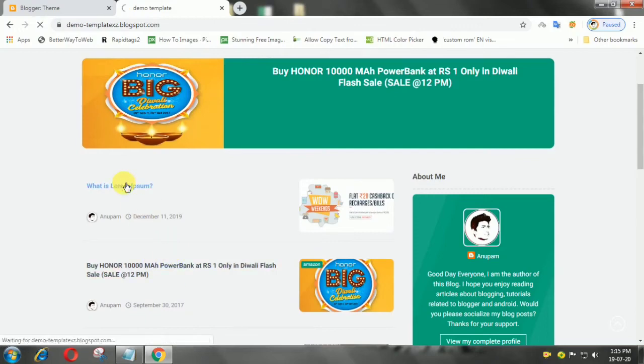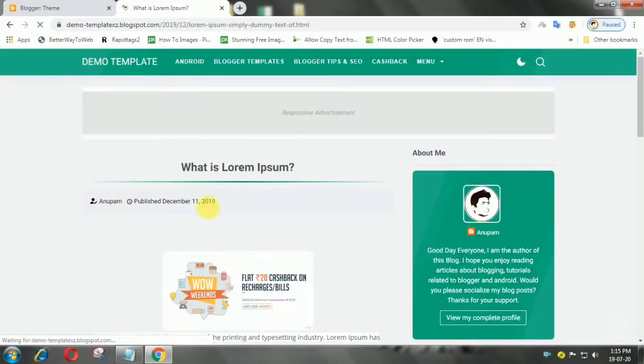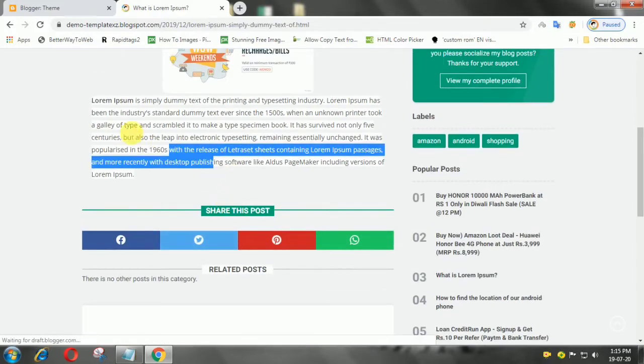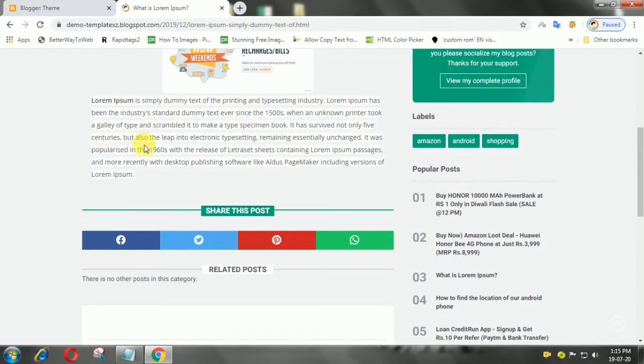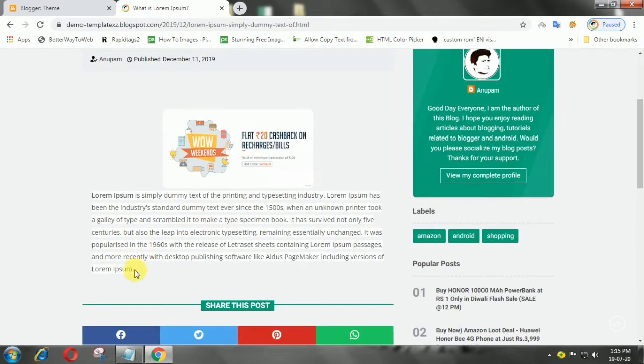The annoying thing for blog owners and writers is when a post they made is copied by someone else without adding a source link. Hello guys, this is on form. This time I will show you how to install automatic source link on Blogger.